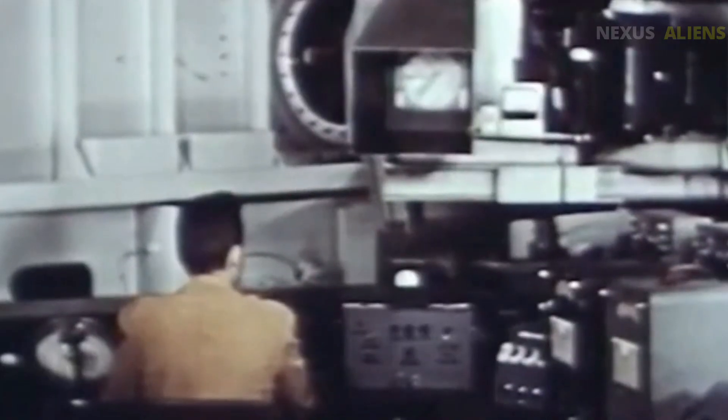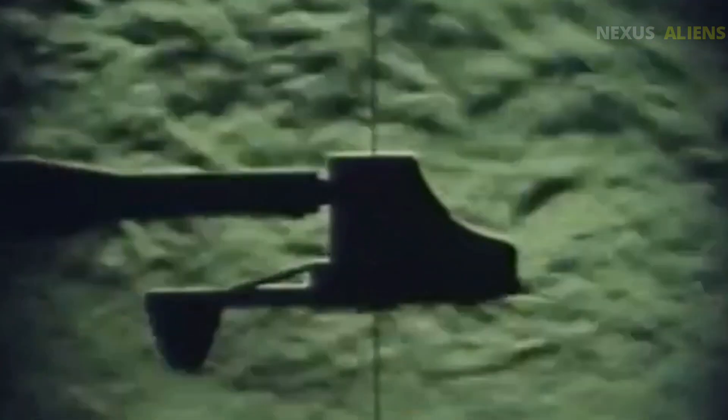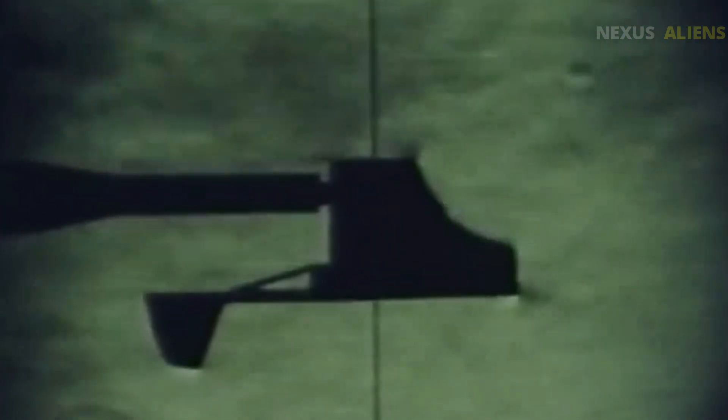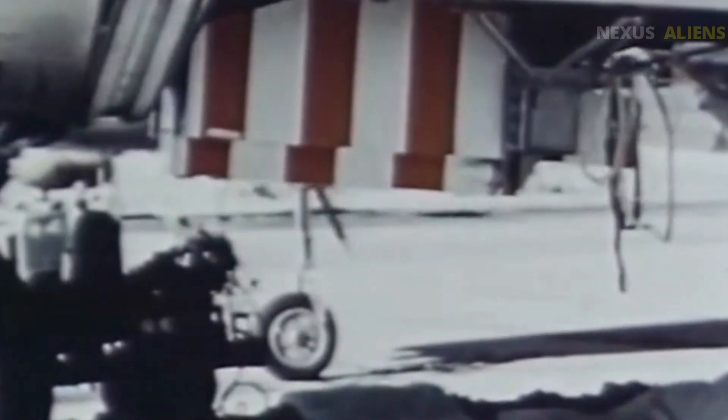Complex and risky, but necessary if you wanted to ride the edge of the atmosphere. While the XF-103 struggled on paper, other interceptors were already flying: the Convair F-102 Delta Dagger — not as fast, but reliable — and the F-106 Delta Dart, a refined design that actually made it to squadrons. Across the ocean, Soviet engineers were crafting their own responses: MiG-21s and Yak interceptors, simpler and ready for war.